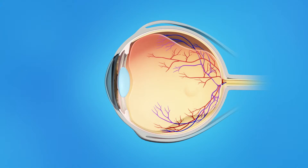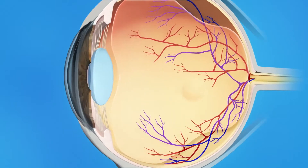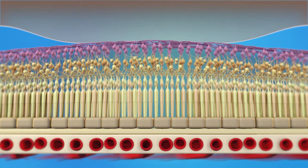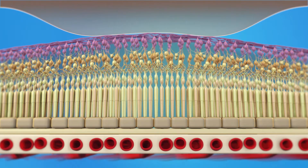Sometimes, the vitreous does not fully separate from the back of the eye and remains attached to the macula. This is called vitreomacular adhesion, or VMA. If the VMA persists, the force of the vitreous pulling on the macula can cause distorted or blurred vision or loss of central vision. If left untreated, VMA can lead to severe loss of your vision.